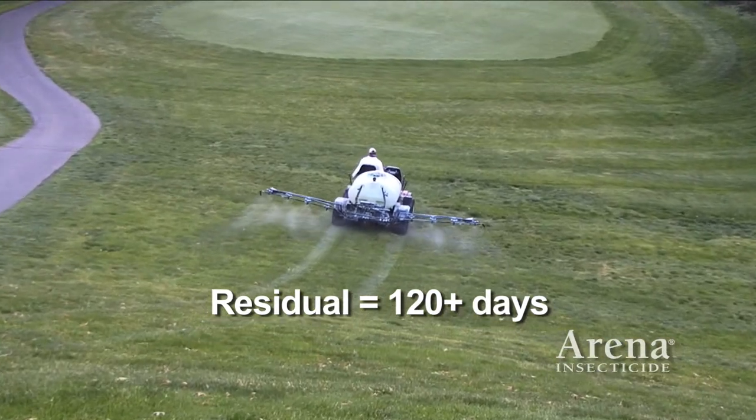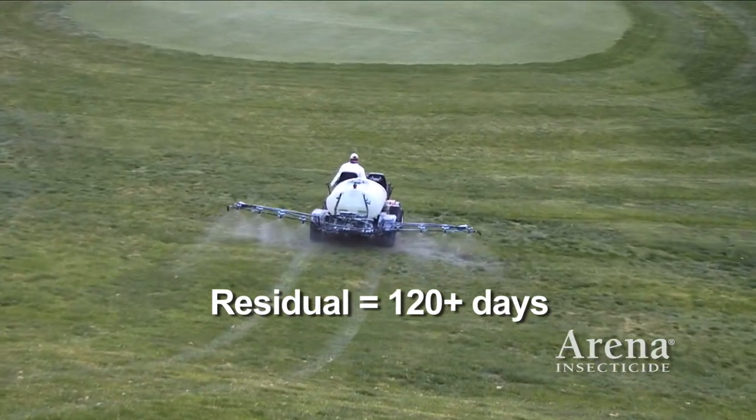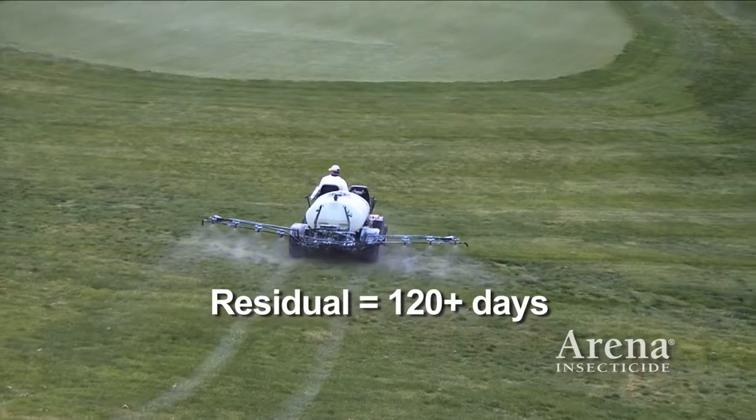John Lobenstein of Falls Road Golf Course describes the benefits of Arena's wide application window. A wider application window is very important to me because it allows me some flexibility with putting the spray out. A lot of times I may be on a two-week or four-week rotation, depending on the area of the golf course. Having that wider application window means I don't have to go out with an extra spray.